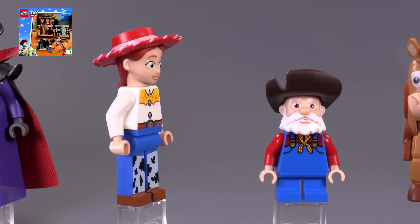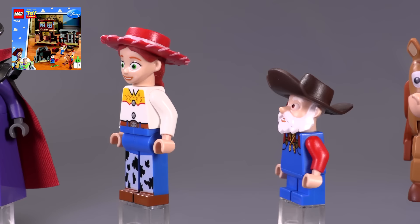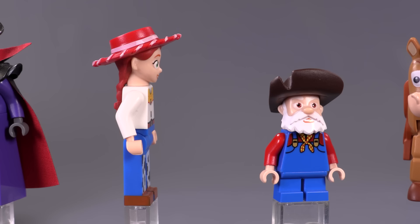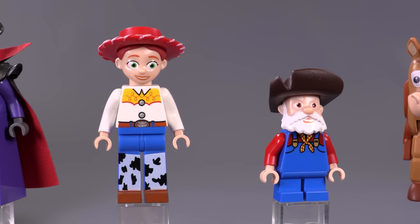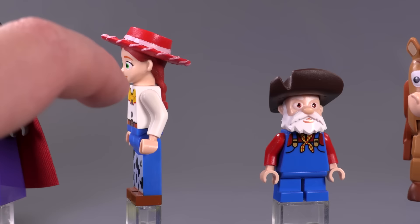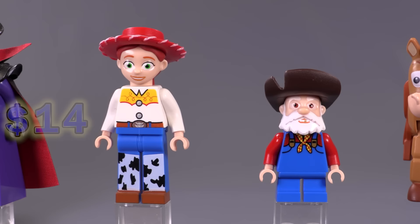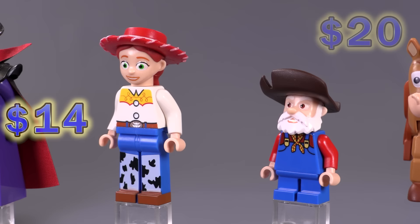Jesse appeared in the Woody's Roundup set as well as the Western Train Chase, and Stinky Pete only came out in the Woody's Roundup set. Jesse has the really long legs and the printing goes really high up, which is kind of interesting. They even decided to have printing on the sides of the feet, but not for the chaps in the front — it's a really fun detail. She's also got long arms just like Woody — not the standard minifigure length. She is 14 bucks, while Stinky Pete — appearing in only one set — sells for around 20 brand new.